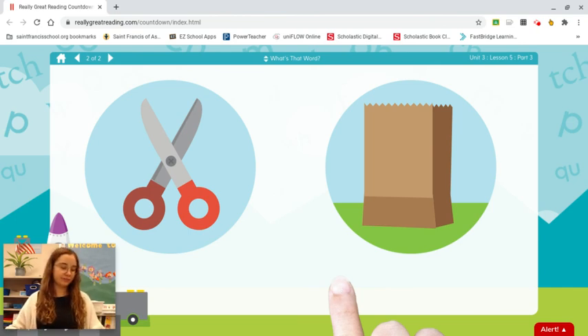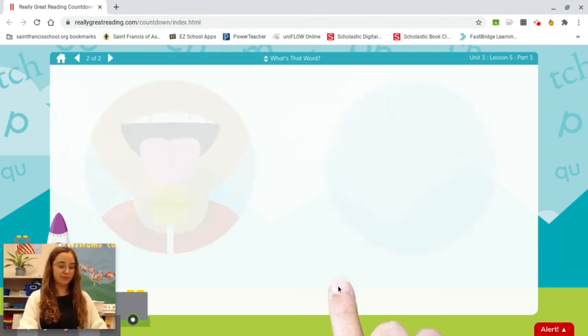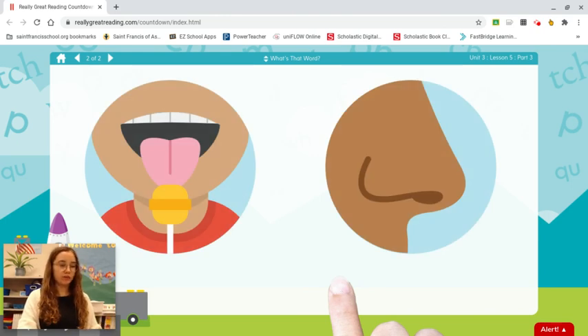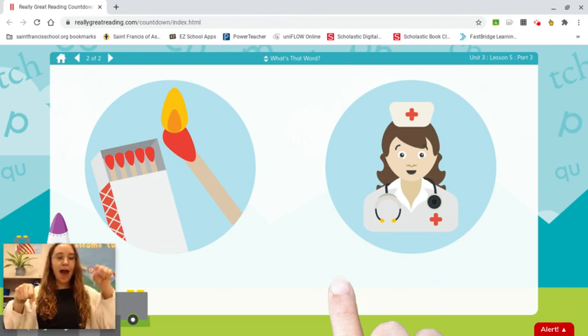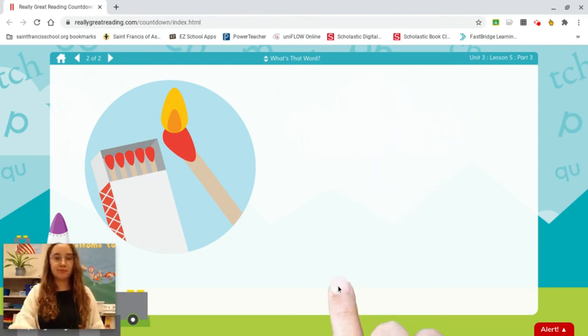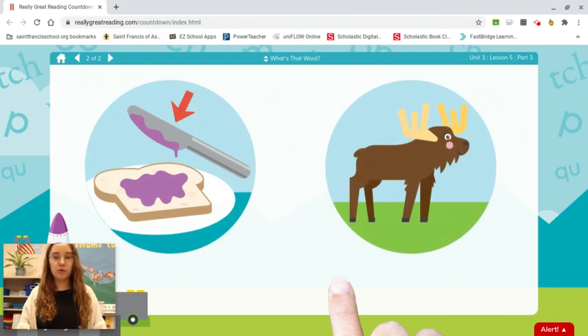Bag. B-ag. Bag. Lick. Nose. Nose. A few more. Match. Nurse. N-atch. Match. Knife. Moose. N-ife. Knife.